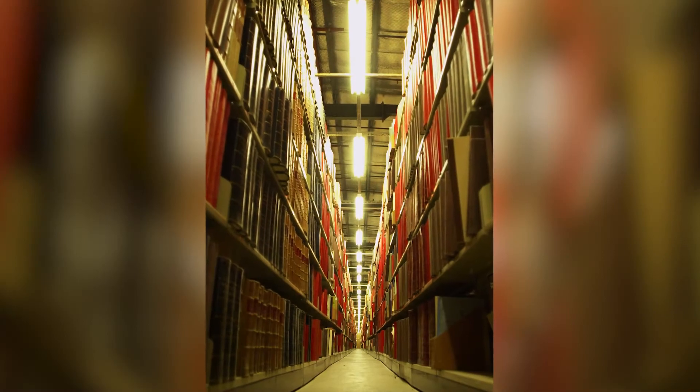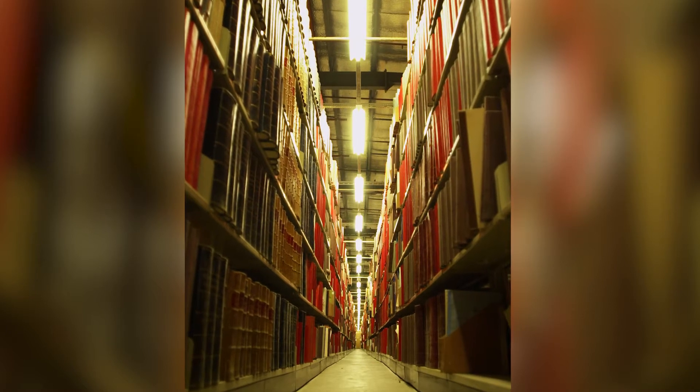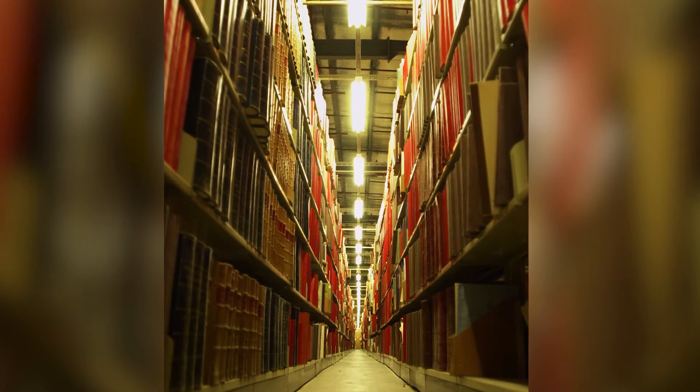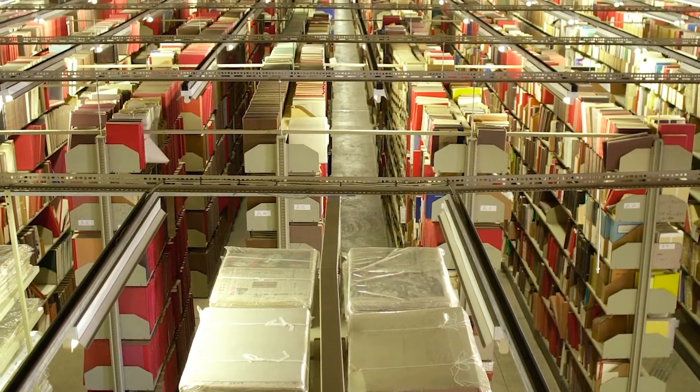The National Library of Australia's collection of books is huge. There are about three million books in our collection — that's a lot of books by any standard. That's way too many for us to keep on shelves in our main reading rooms. Imagine your local library or school library with a big room and shelves. I bet it doesn't have three million books. There'd be no space for anyone.